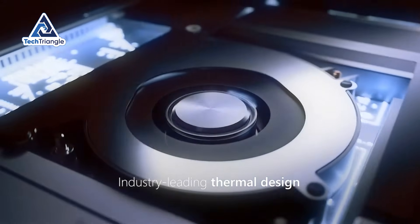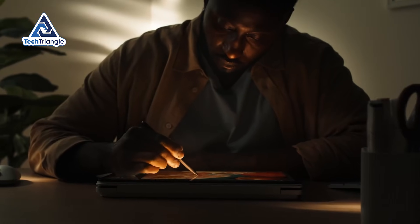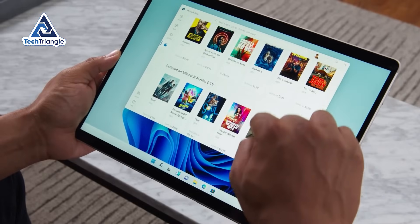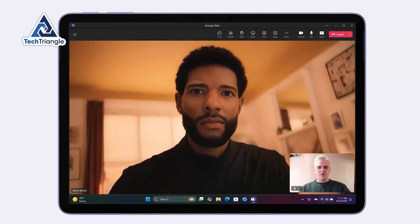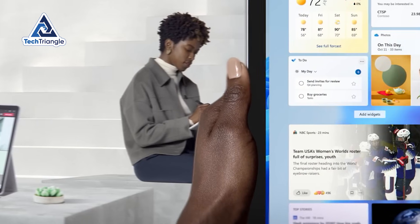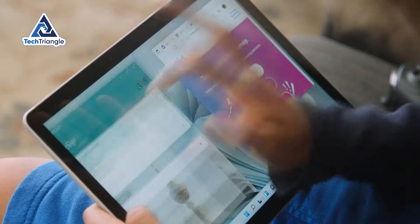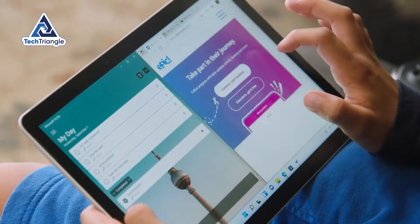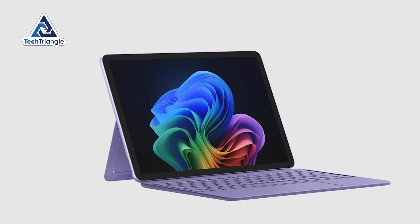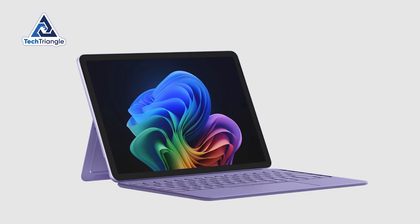Let's address the elephant in the room: thermal performance — this is where previous Surface Pros fell apart. I ran Lightroom Classic, exported 50 raw photos, streamed YouTube at 4K, kept 25 browser tabs open, and joined a video call, all simultaneously. My infrared thermometer showed the back panel reaching just 32 degrees Celsius — that's 90 degrees Fahrenheit, barely warmer than room temperature. And the entire time: complete silence, zero fan noise, because there is no fan. This is a fanless design that doesn't cook itself under pressure. That's remarkable.